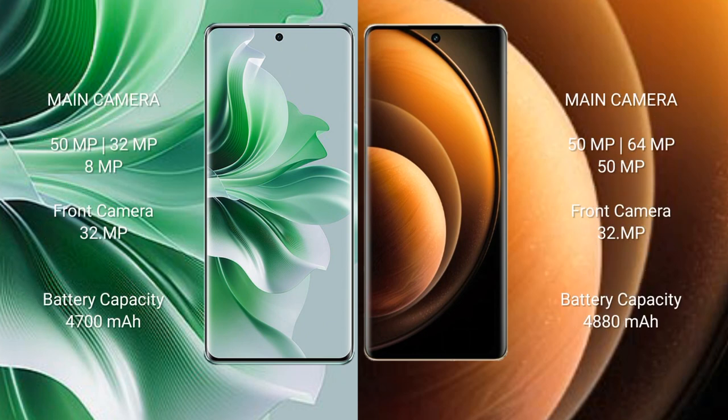OPPO Reno 11 Pro features a rear triple camera setup of 50MP plus 32MP plus 8MP, and a 32MP front camera. Vivo X100 features a rear triple camera setup of 50MP plus 64MP plus 50MP, and a 32MP front camera.